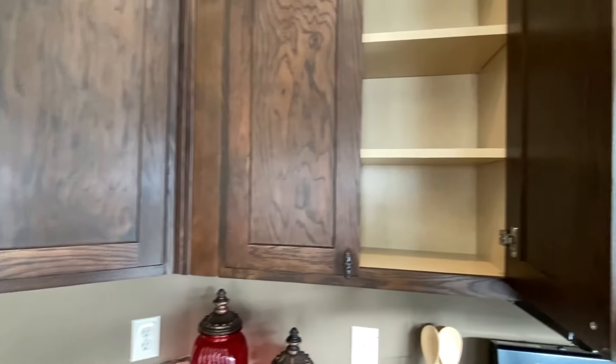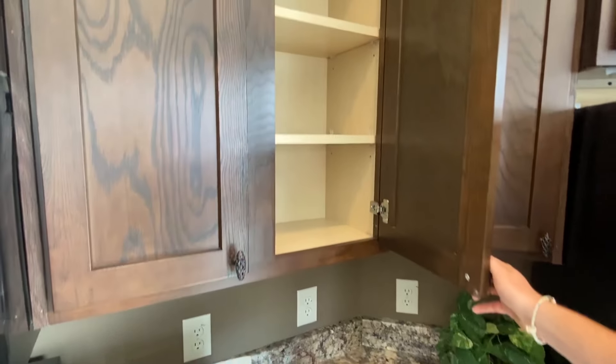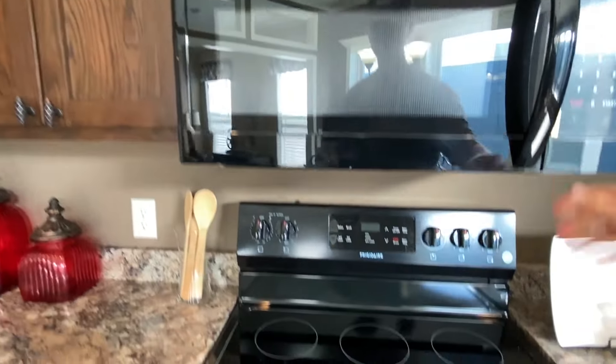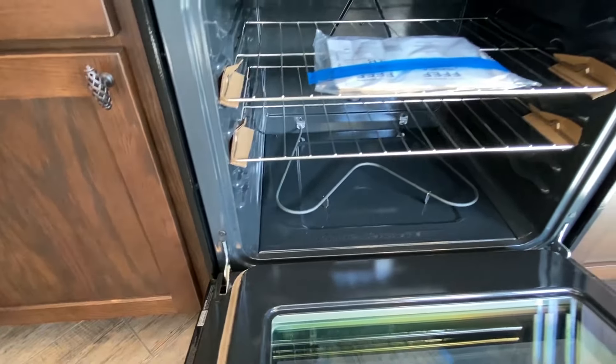Keep in mind on this home, or pretty much any home on the channel, you can always option in different cabinets, countertops, wall colors — stuff like that can always be altered. You've got your built-in microwave and this stove right here — hasn't even had any pizza in it yet.